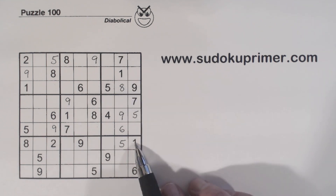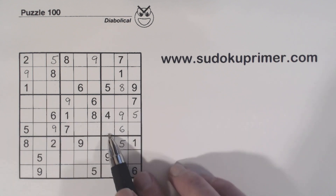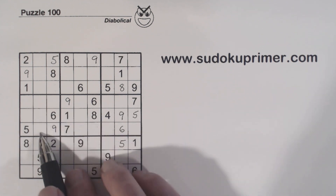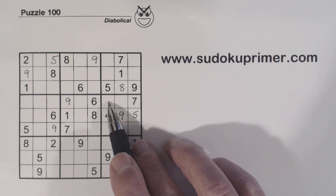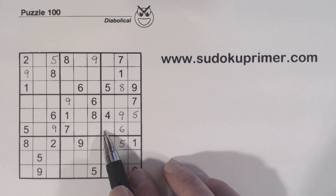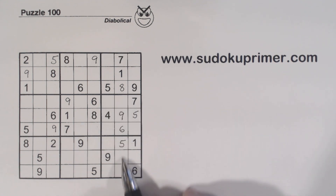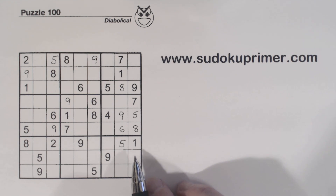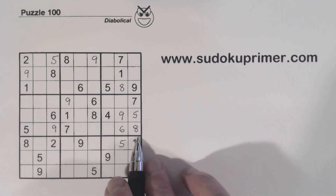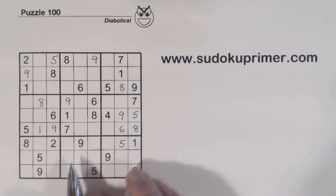We also have a 1 here and a 1 here, so one of these is a 1. So we've got 1-8 twins and one of these is a 1. And using unique rectangles, we know that if these are 1-8 twins and one of these is a 1, that neither of these can be an 8. So the only place an 8 can go in this box is here or here. And there's an 8 in this column already right here, so that is an 8. Now that we've put that 8 in, we can solve the 1-8 twins that we've found.